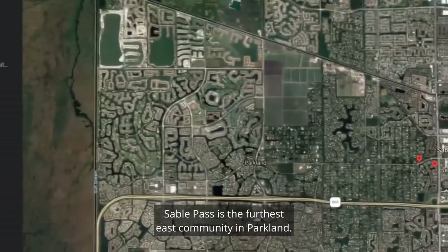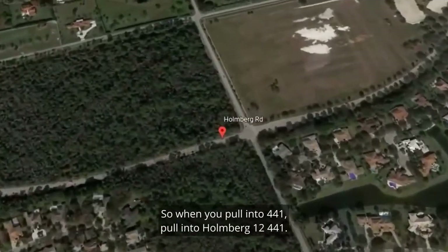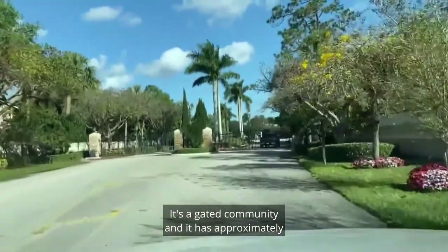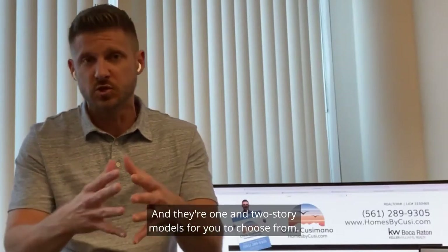Sable Pass is the furthest east community in Parkland. It borders right there on Holmberg Road and 441. So when you pull into Holmberg Road, it's the first neighborhood on your left. It's a gated community and it has approximately 175 homes, a little bit more than that, and there are one and two-story models for you to choose from.